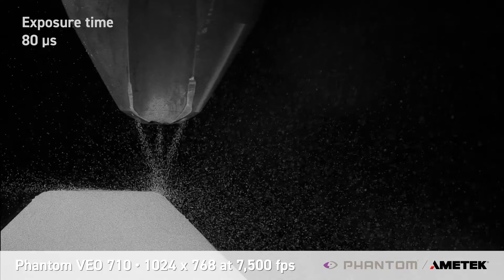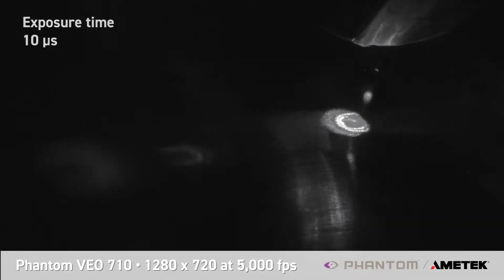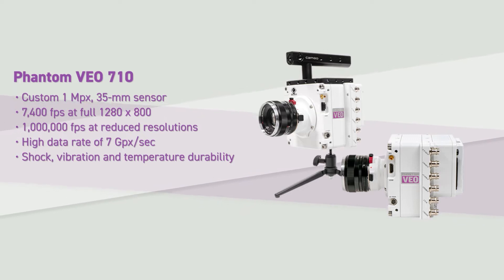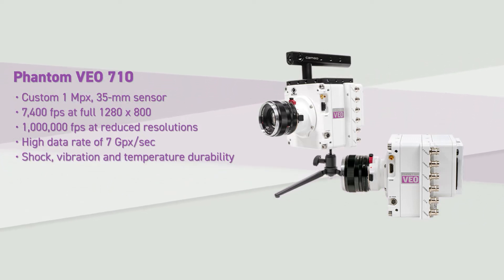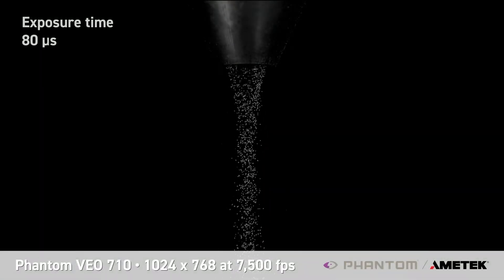Studying these interactions is now possible using sensors with high acquisition rates. Using a Phantom VO710 high-speed camera, researchers developed a particle image velocimetry method that measures the in-flight velocity of metal particles, enabling them to identify the nozzle's convergence zone based on the powder stream behavior.